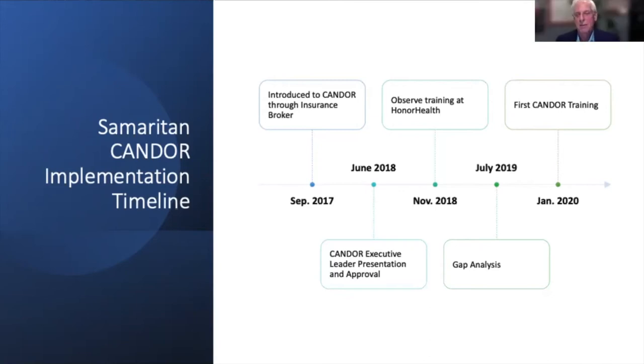When the pandemic hit, Samaritan prioritized their care for the caregiver portion of the program, putting some other work on hold but feeling that piece had to happen as soon as possible given what they now know about clinician burnout. Care for the caregiver keeps popping up as a crucial portion of CANDOR implementation — not explicitly in the flow diagram, but seemingly part of the crucial fabric wherever CANDOR is implemented.